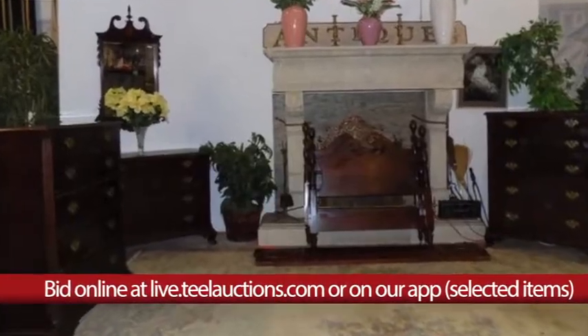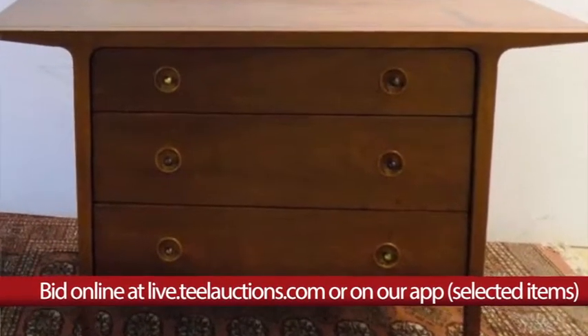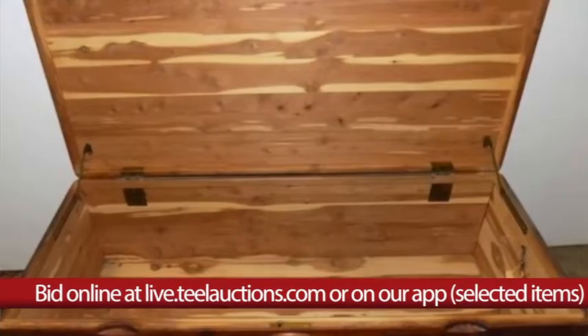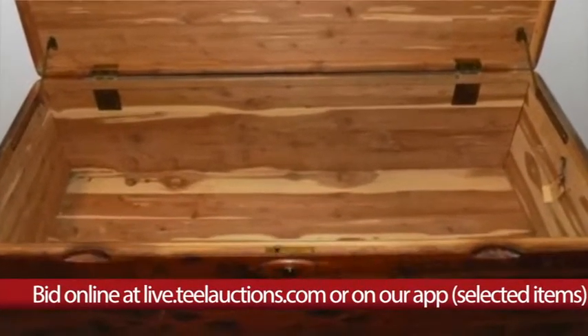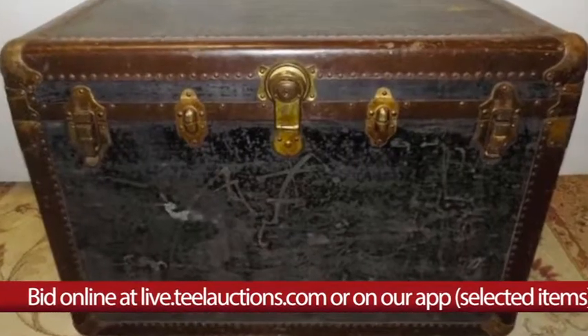In other furniture we have a Birkin Gay bedroom set, other bedroom sets, chests, benches, a grandfather clock, wing chairs, desks, blanket chests, coffee tables, sofas, stands, mirrors, and trunks.